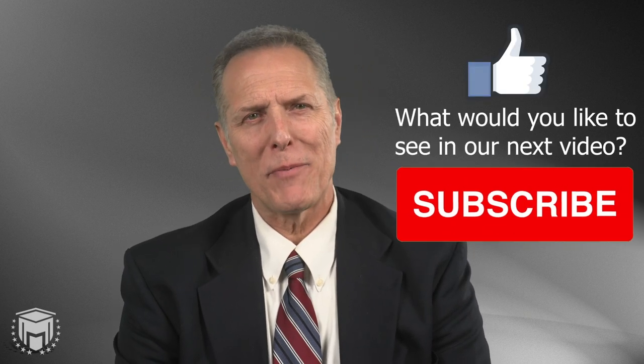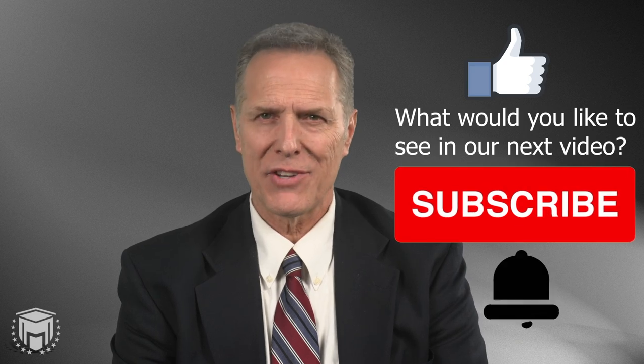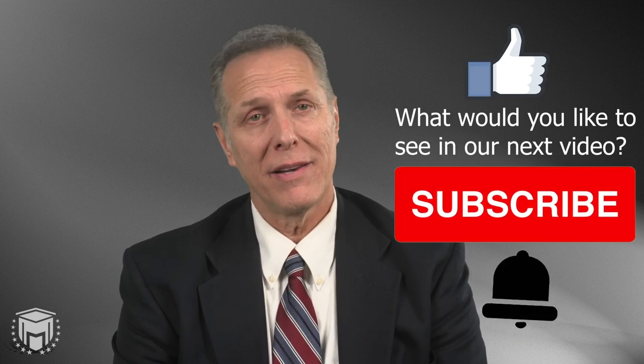Thanks for watching — please like this video and leave a comment. Don't forget to subscribe to our channel and click the notification bell so that you can be notified of new content. If you're wanting more information to help you study or need test-taking tips, don't forget to join our study group on Facebook. It's a great way to interact and have your questions answered. You can find the link down below. Thanks everyone, and we'll see you next time.